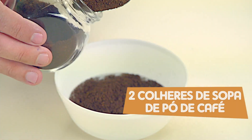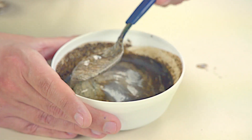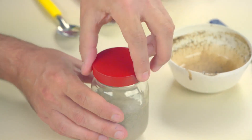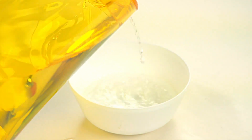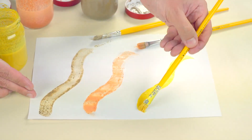Adicione aproximadamente 100 ml de água no recipiente plástico. Coloque duas colheres de sopa de pó de café e misture bem. Adicione cola aos poucos, sempre mexendo bem para homogeneizar. Coloque a tinta produzida dentro do pote e tampe. Repita os procedimentos para os outros pigmentos: açafrão da terra e urucum. Use as tintas para desenhar e pintar.